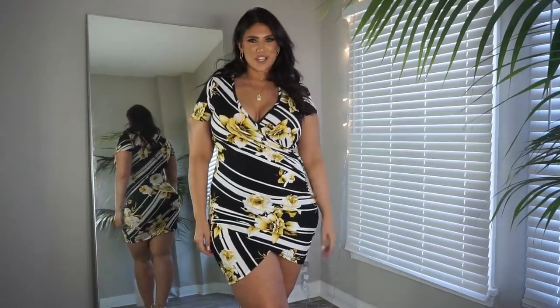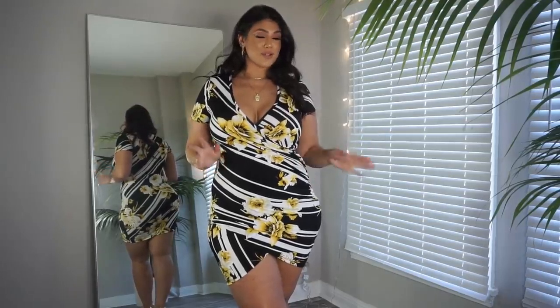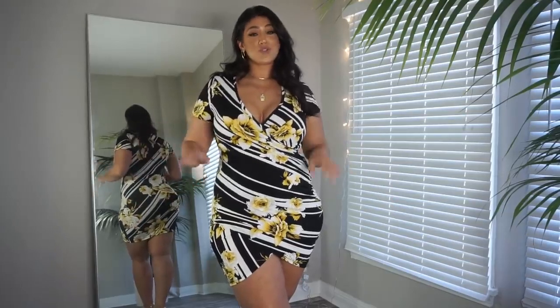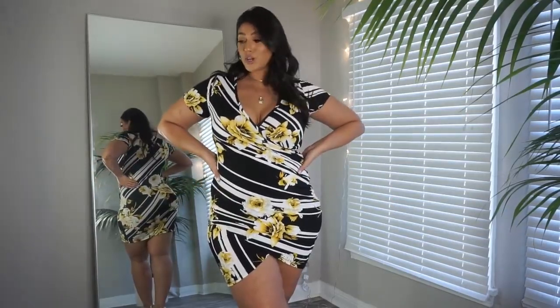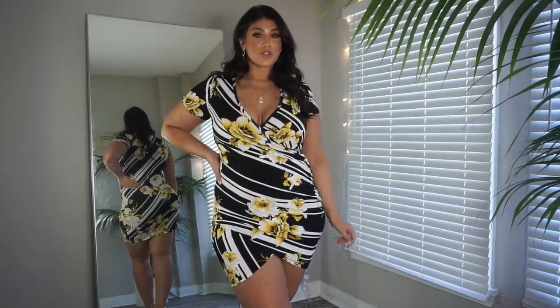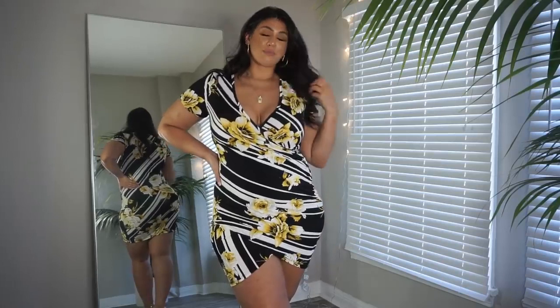Hey guys, welcome back to my channel. My name is Leticia, if you are new here. Today I'm going to be doing a try-on haul with a brand called Forever 21. You may have heard of them or you may not, but I do have a few really cute pieces that I want to show you guys. I just want to share my opinion, so if you're interested in seeing this video, please keep watching.